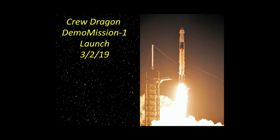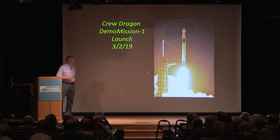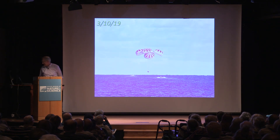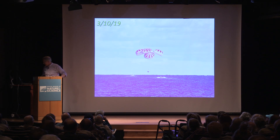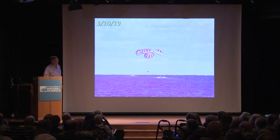Back in March of last year, they called it Demo Mission 1, which is the equivalent of what Boeing was doing with their orbital flight test. They launched an uncrewed version of Crew Dragon, and the next day it docked with the space station. It stayed for a little less than a week, then separated from the ISS, re-entered, and splashed down in the Atlantic Ocean, not all that far from Kennedy Space Center.